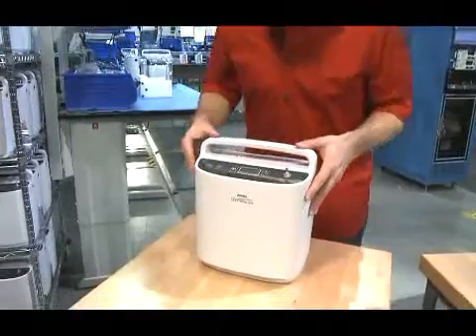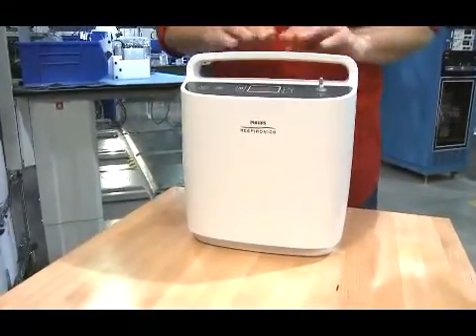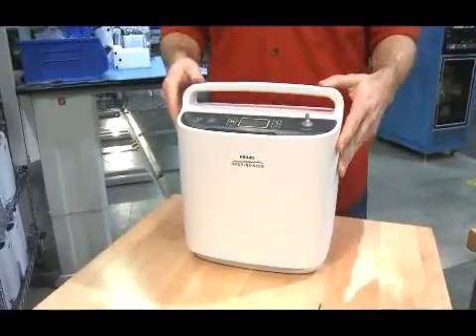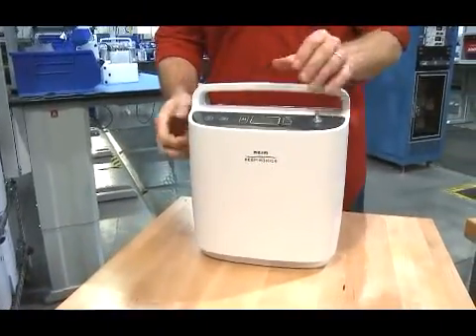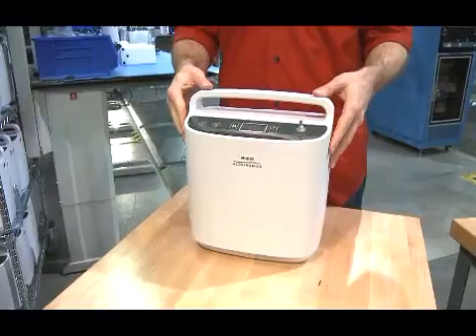On the outside, Simply Go has an attractive non-clinical look with a sturdy, easy-to-hold handle. With a long-life compressor and high-impact resistant design, the system is built to deliver reliable performance day in and day out.